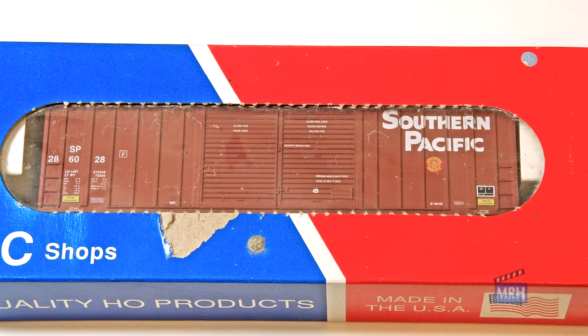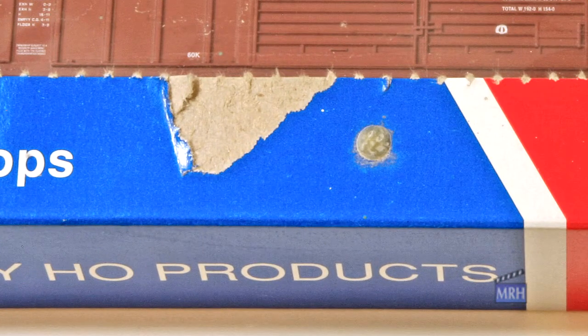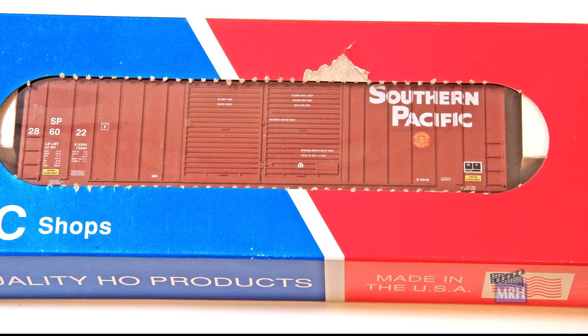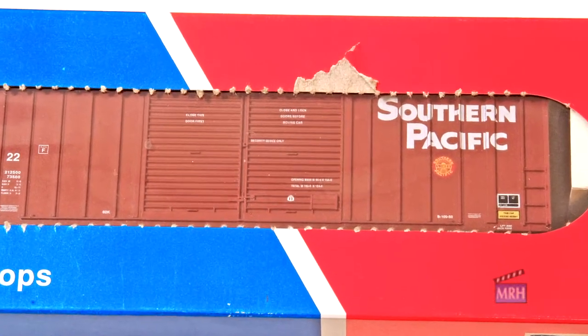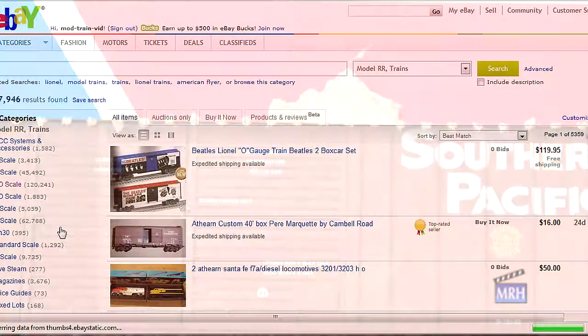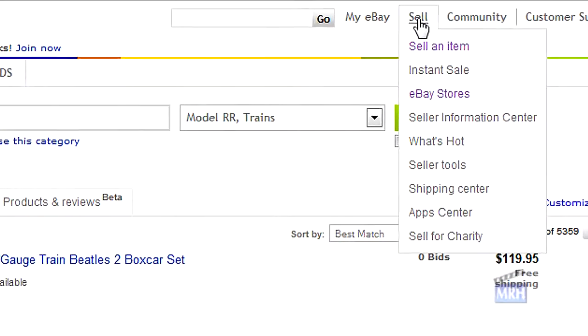It's also important to be as honest as possible. If the item has a defect, be upfront about it and include a clear photo of the defect. I make sure I get a good photo of the kit boxes so everyone can see the wear — it doesn't hurt the kit inside at all — but keeping any flaws, no matter how insignificant, secret is not a good idea.